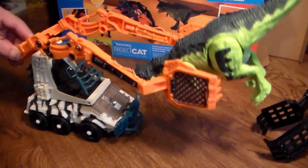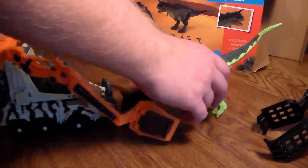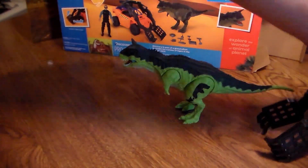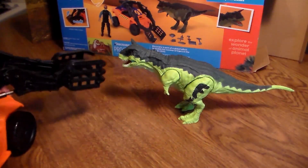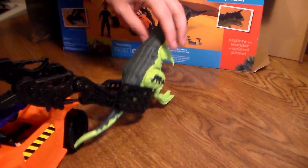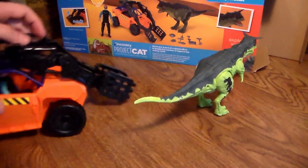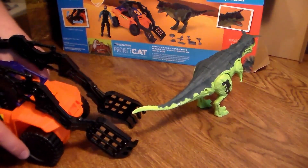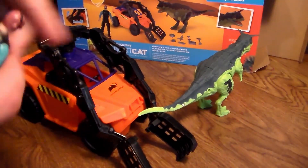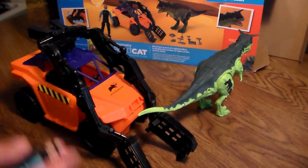It can really pick up that Carno and lift it really high. The power of the jaws - what I'm going to call the capture device - are a little weak. You can still capture them no matter what, but you can only pick them up so high. It's still a very cool playset. At $18, I would say it's worth the money because of this amazing truck. You get a brand new Carnotaurus dinosaur toy, you get another figure, and more accessories. So it's definitely worth the buy.